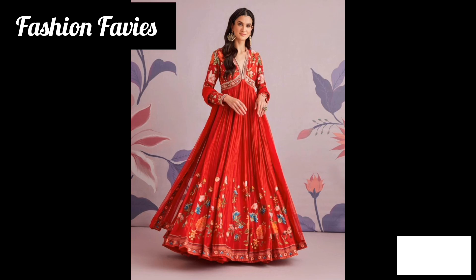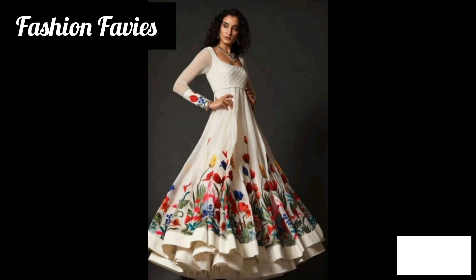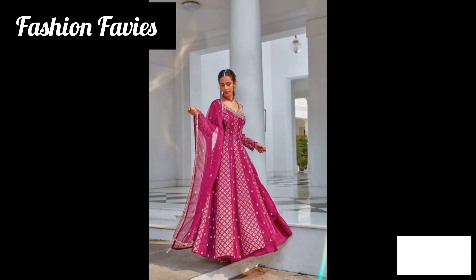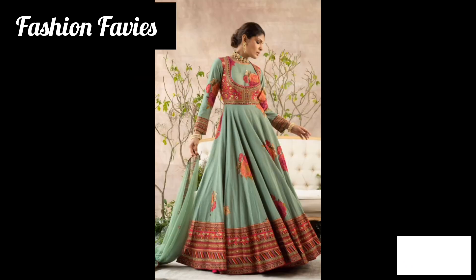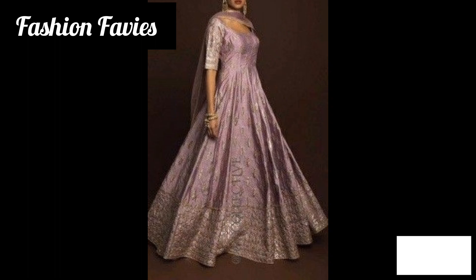The Anarkali dress is a traditional Indian garment that has been popular for centuries. It is characterized by a long flowing silhouette with a fitted bodice and a flared skirt. The dress typically features intricate embroidery and embellishments, and often has a high neckline and long sleeves.